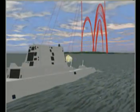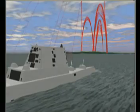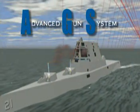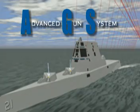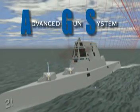The advanced gun system is a naval gun with an unmatched rate of fire, capable of placing multiple rounds simultaneously in a single target area, with an effective range four to five times greater than any naval gun in history. The advanced gun system — a transformational weapon system designed to meet and defeat both conventional and asymmetric threats to our nation's security.